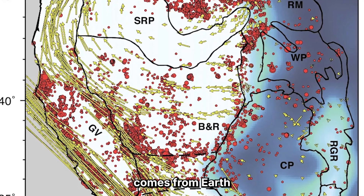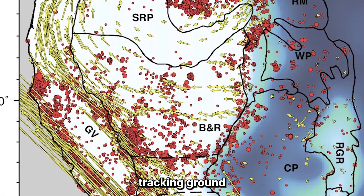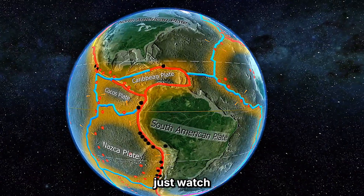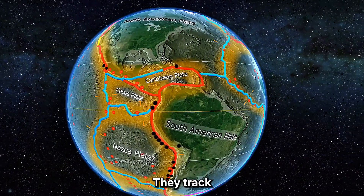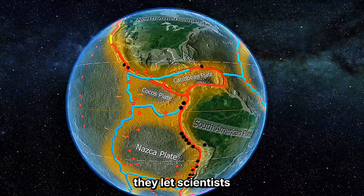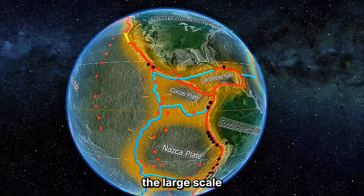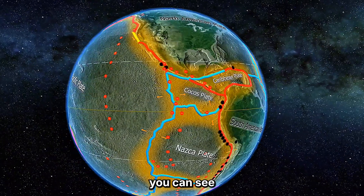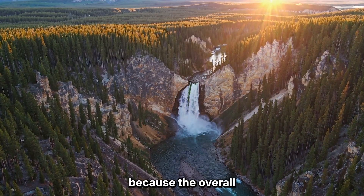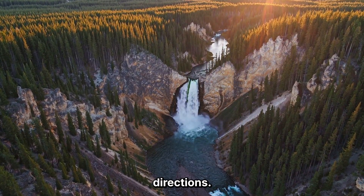The data comes from EarthScope's massive GPS network — hundreds of stations tracking ground movement 24/7 with millimeter precision. These stations don't just watch Yellowstone; they track how the entire plate moves. And more importantly, they let scientists subtract that motion. When you remove the large-scale plate drift, you can see what's happening locally. That's when Yellowstone lights up — because the overall plate is gliding west, but Yellowstone is twisting in opposite directions.